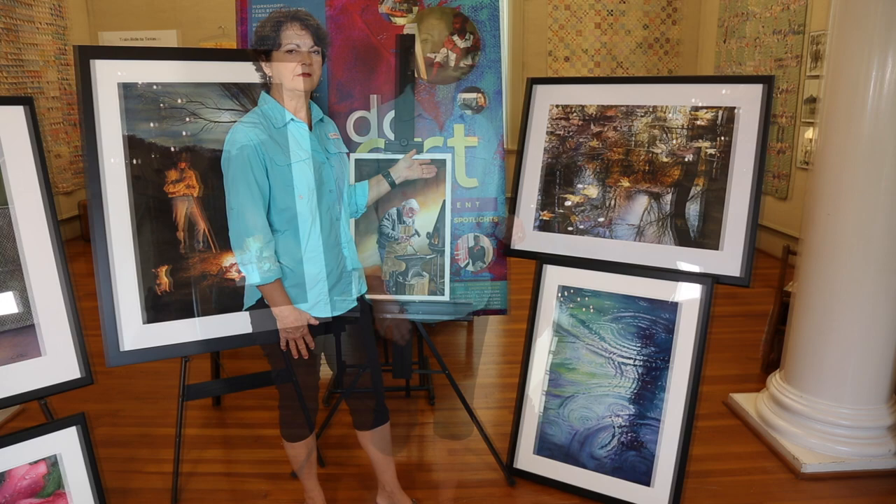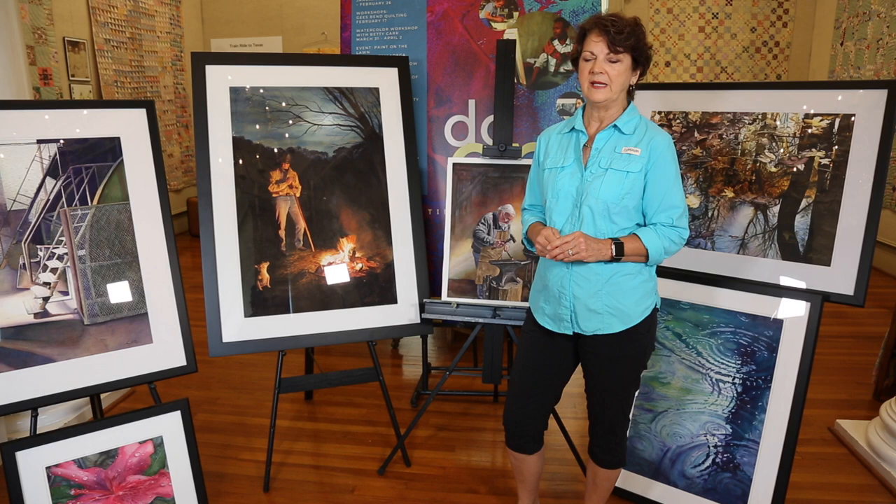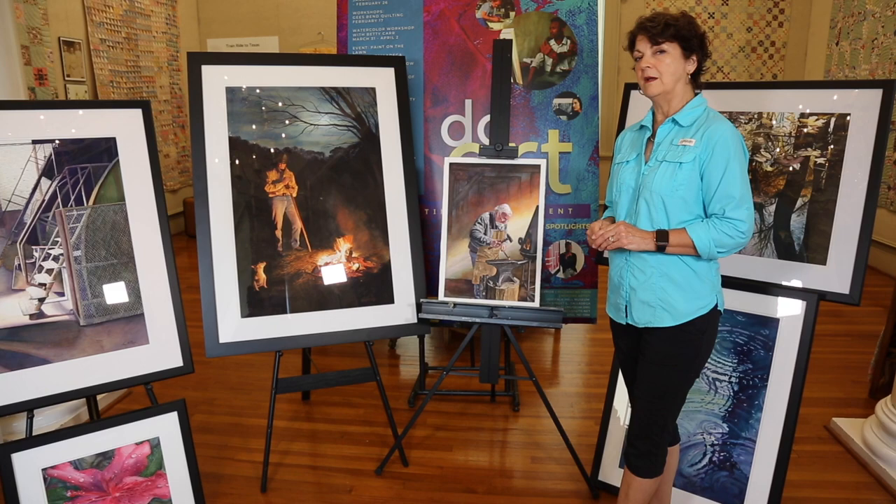I also do portraits and a lot of my portraits have always had a connection. I usually have a connection with the sitter or with the person that commissioned me. Sometimes I do portraits that are what I call character portraits, and this is an example.